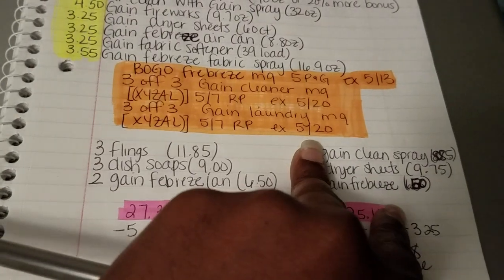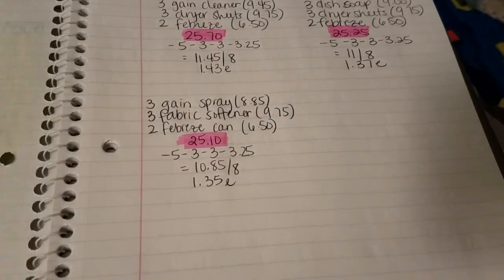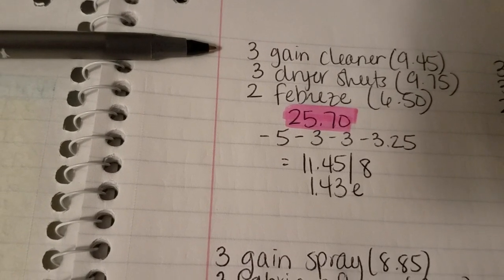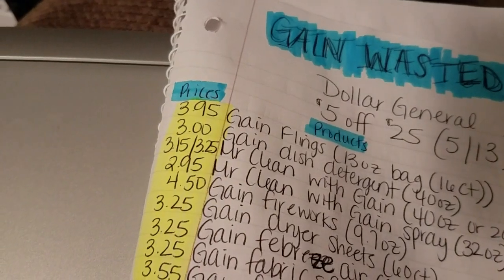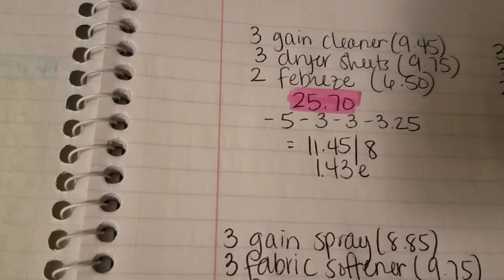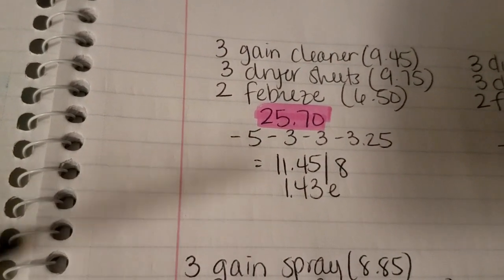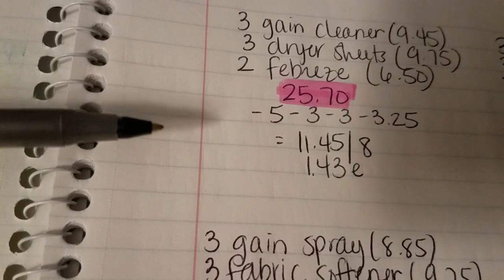The third scenario is going to be on the multi-purpose cleaner — the kind you pour into a reusable spray bottle or a bucket. Those are $3.25, and some stores have them for $3.15. Either way, three of them is $9.45 — adjust the math for your store. Then pick up three Gain dryer sheets, adding $9.75, and two Febreze aerosol cans adding $6.50. Your subtotal before taxes is $25.70.